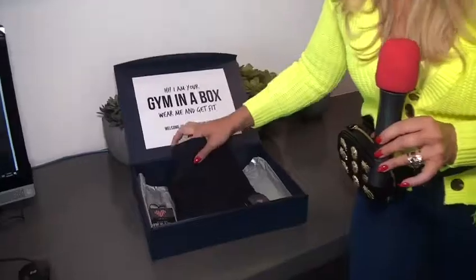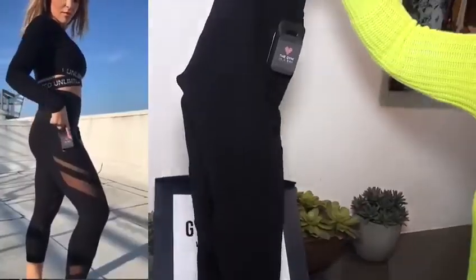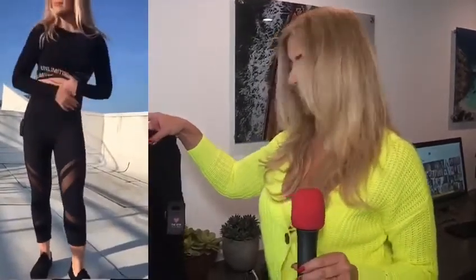Beautiful yoga pants with integrated patented technology. This is a patented product — this is a prototype. I cannot show you the technology details yet because we're going to get all the utility patents. This is next generation EMS technology — the gym in a box by CBC eFitness Concepts, designed by Nika Christiani, which is me. I hope you love it.